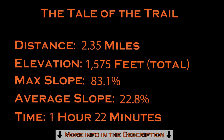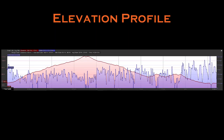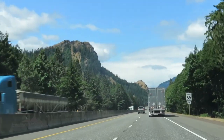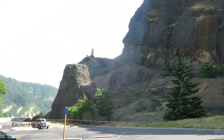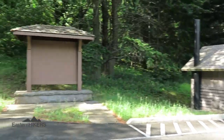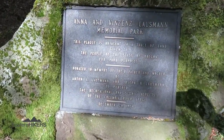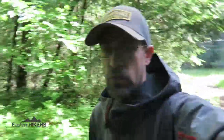Hey folks, today I'm in Oregon hiking the Mitchell Point Trail just outside of Hood River. Let's do it.